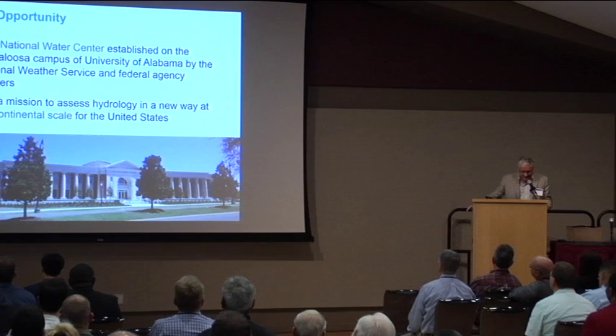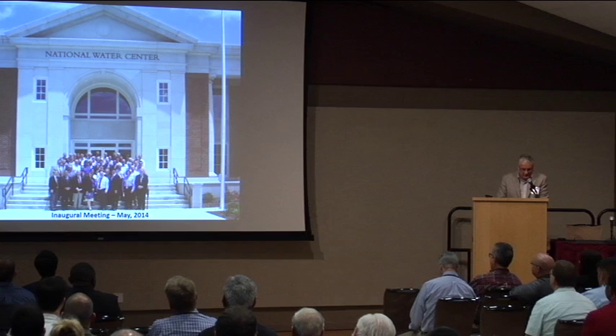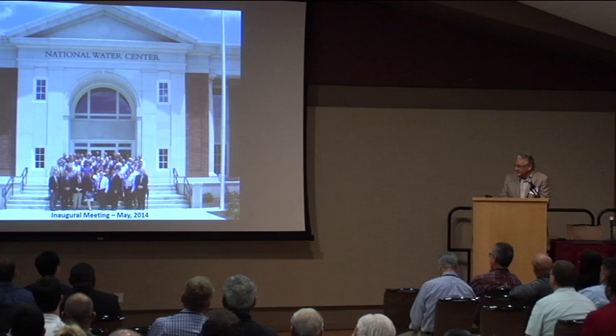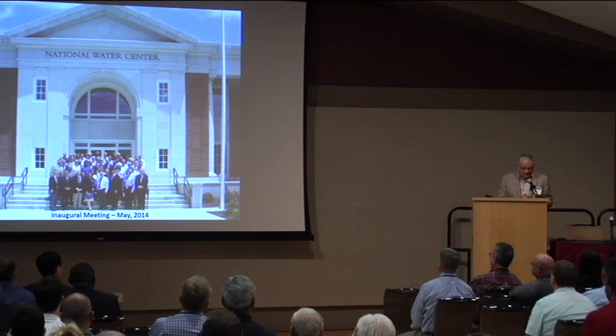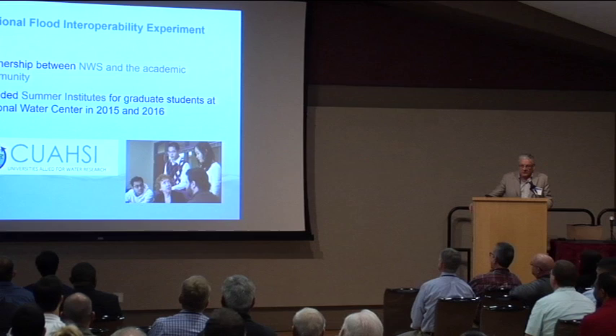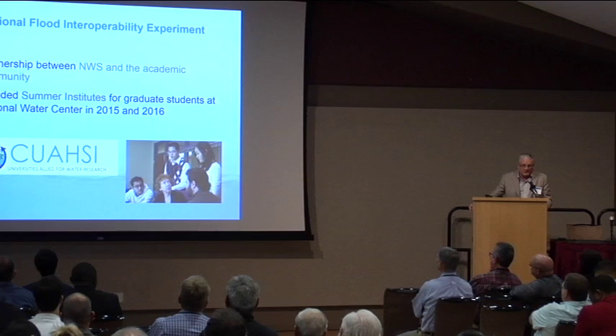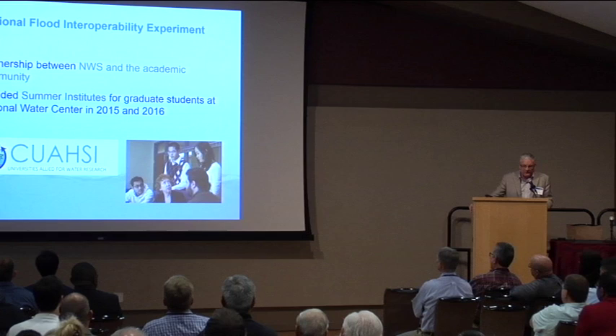What this new National Water Centre did was create an opportunity to think about hydrology in a new way across the continental United States. I participated in the first meeting held there in May 2014, and I suggested why don't we engage the academic community in working with the National Weather Service to build a new national water model. That came to be called the National Flood Interoperability Experiment — a partnership between the National Weather Service and the academic community through the National Science Foundation. There have been summer institutes for about 40 graduate students each summer in 2014 and 2015, working for seven weeks at a time to help build a national water model.